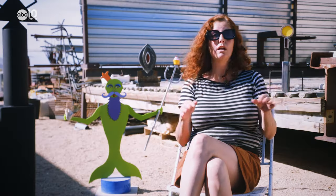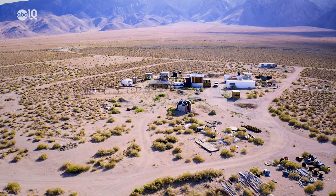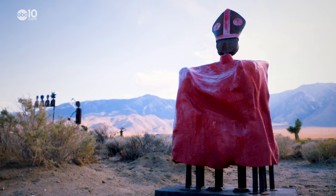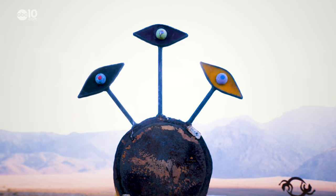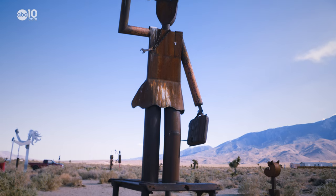Everything you see is not at all what it means — they're all symbolic. The tiny desert town of Elantia doesn't have a lot going for it, but the growing collection of colorful metal sculptures have been attracting and inspiring curious travelers since 2010.